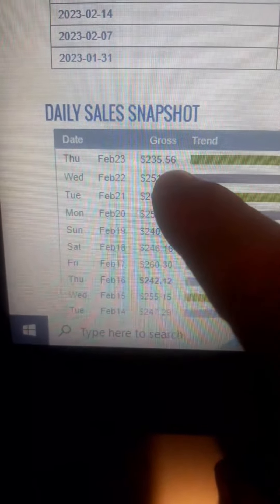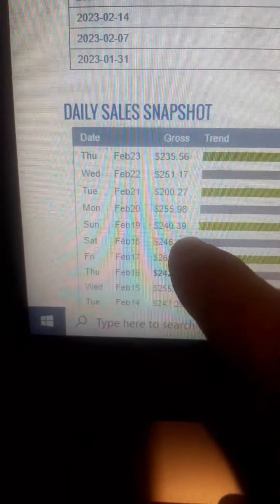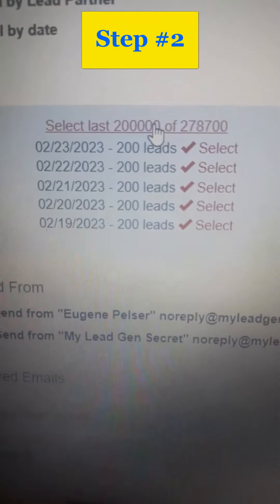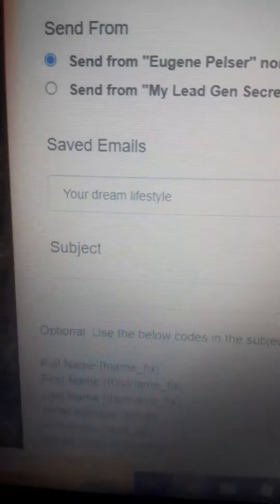$235.56 and all my earnings from the previous days. Step number one: copy your ClickBank affiliate hop link. Step number two: select the guaranteed buyer leads you're given every day. Step number three: load one of the 80 professionally written email swaps I give you.